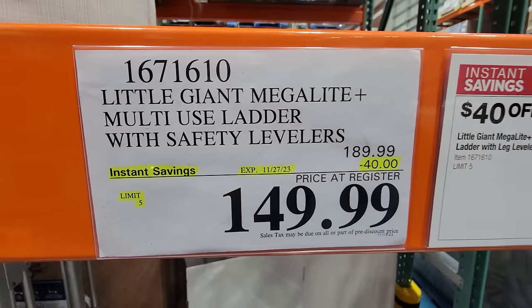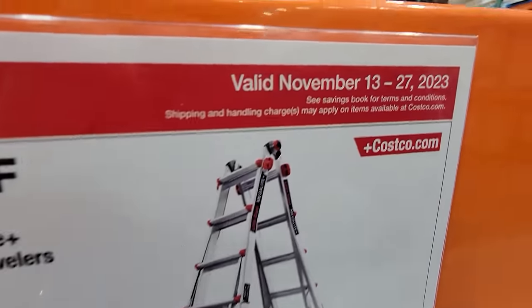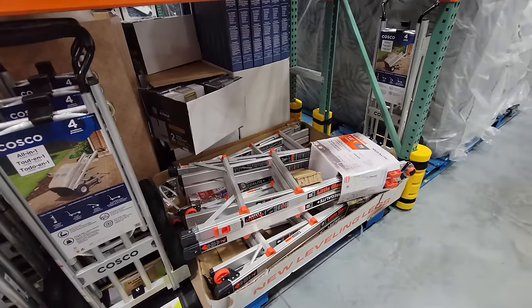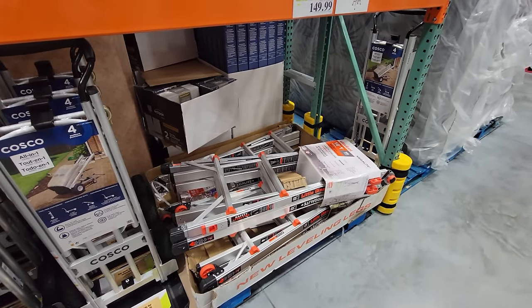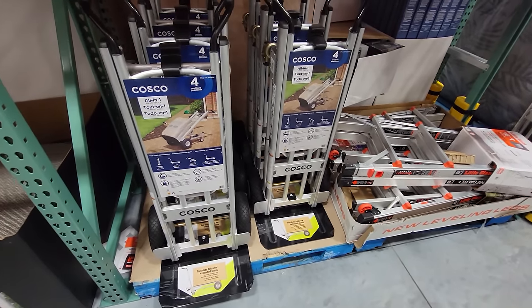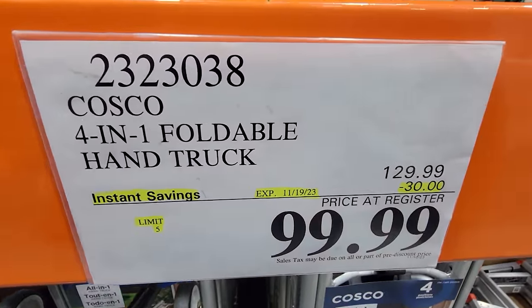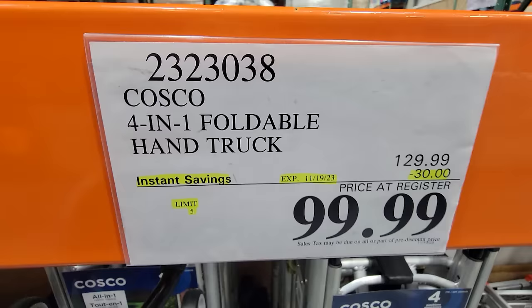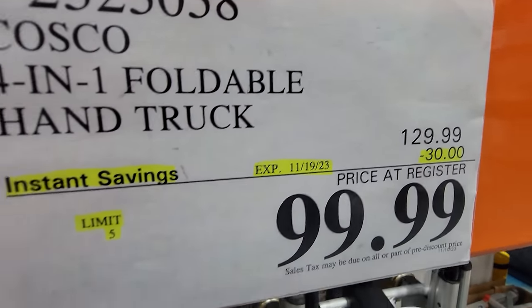$40 off as part of the Costco Black Friday Phase 2, and this deal runs from today through November 27th. There's one guy who already just bought one — the stack has already dropped tremendously. Now this one is not part of the Black Friday deals, but it is a flash sale. This is the Costco 4-in-1 foldable hand truck — a completely different brand — but look at this, $30 off down to $99.99.